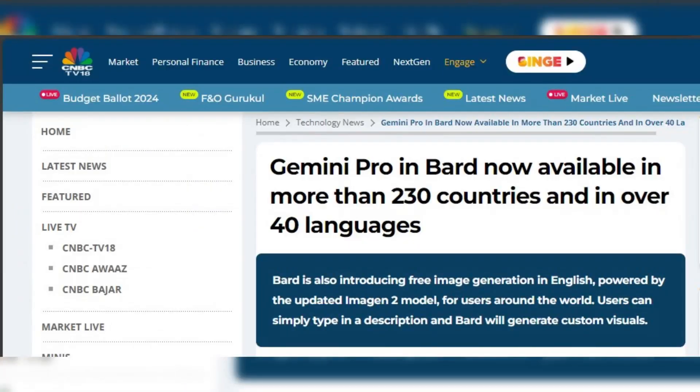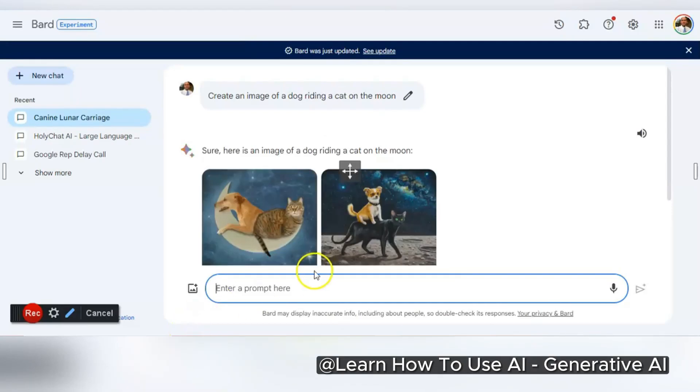There are more updates to Bard: it now offers Gemini Pro in more countries and can check its answers better. But the coolest of all is image generation — you can now create images in Bard.